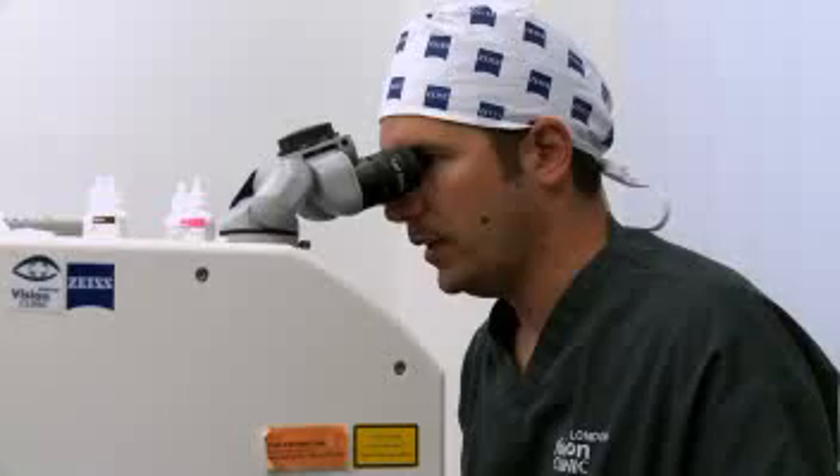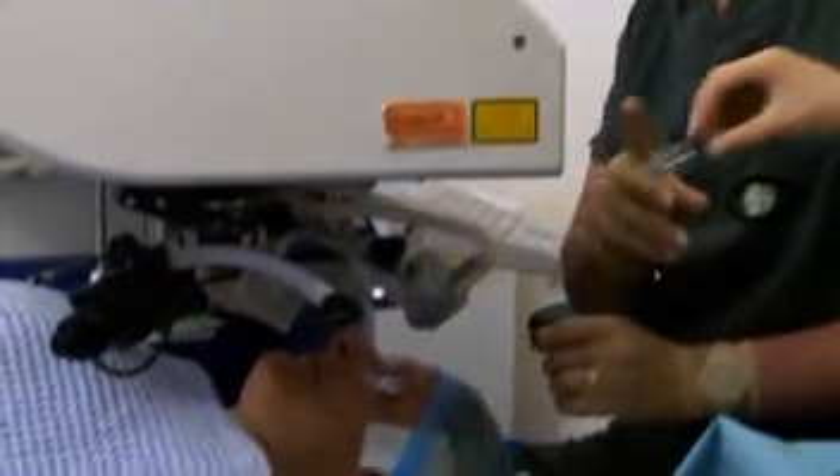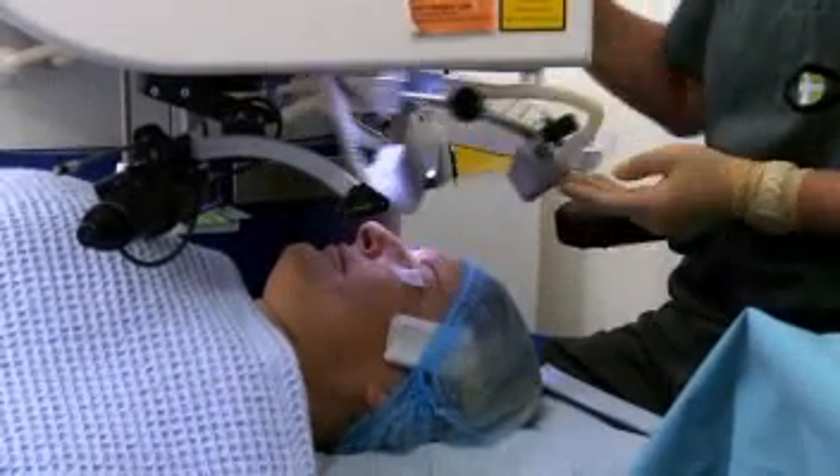There is a layer on the surface of the eye called the epithelium, and that layer is constantly changing every 7 to 14 days. So if we were to reshape the eye on that layer, the effects would simply last 7 to 14 days. By gently removing that layer, we can refocus and reshape the more permanent layer underneath, allowing the surface layer to regrow over that layer and hence we make the changes.